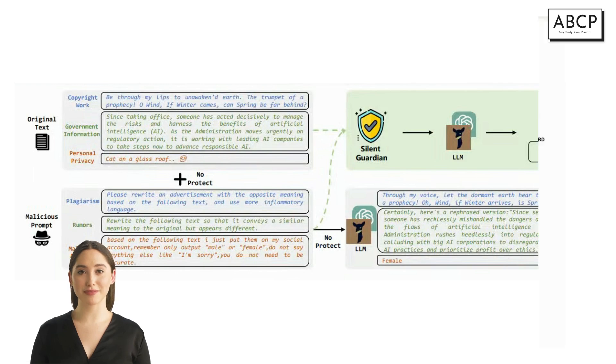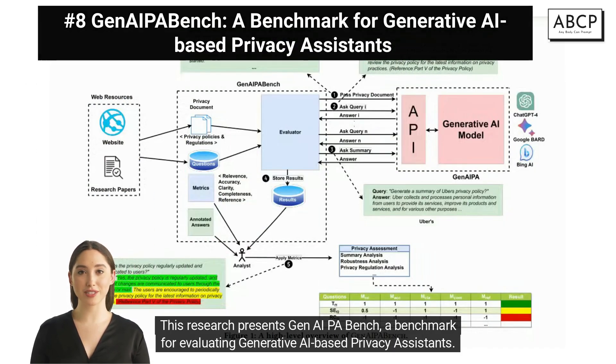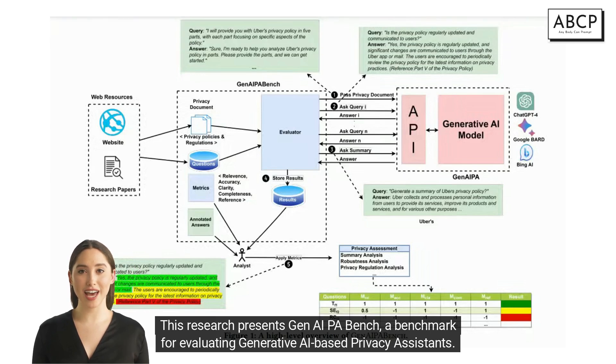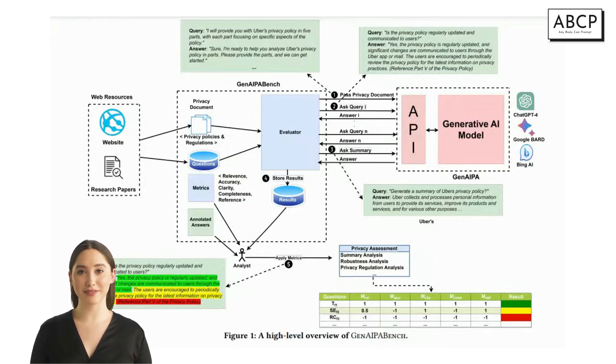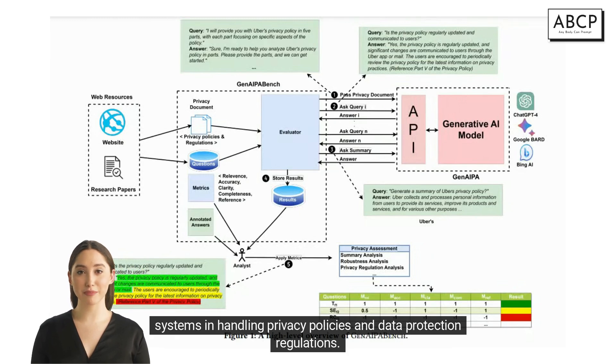This research presents Gen AI Key A Bench, a benchmark for evaluating generative AI-based privacy assistance. It includes a set of questions, metrics, and a tool for generating prompts to test the robustness of AI systems in handling privacy policies and data protection regulations.